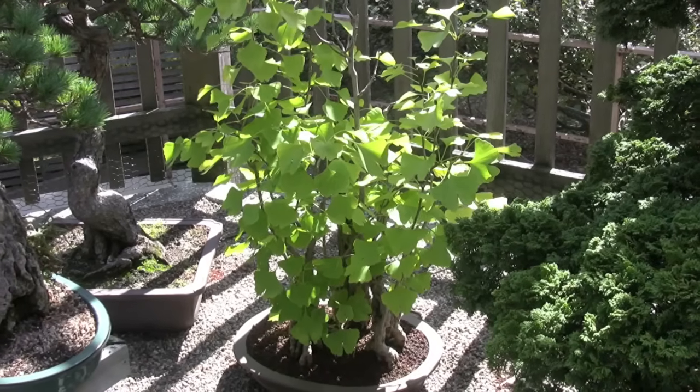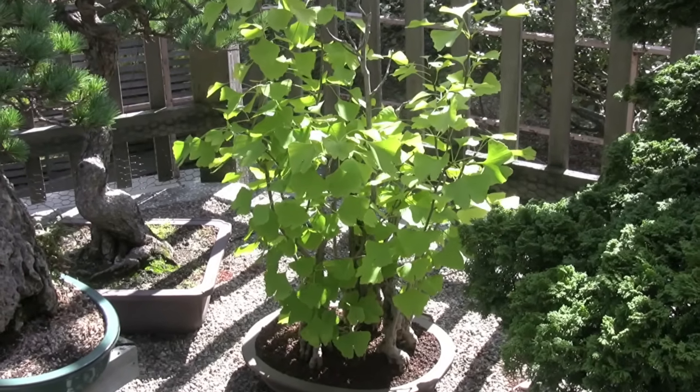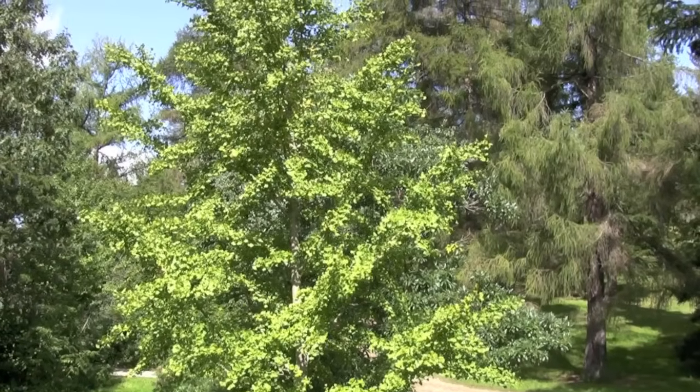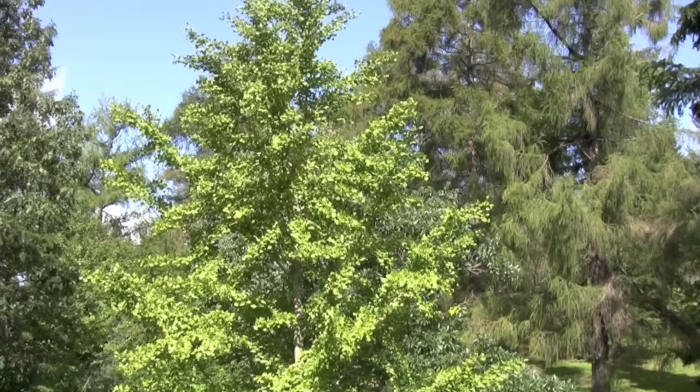The ginkgo tree, seen here in miniature as a bonsai, and here at full size, is a living fossil, genetically unchanged for 56 million years.